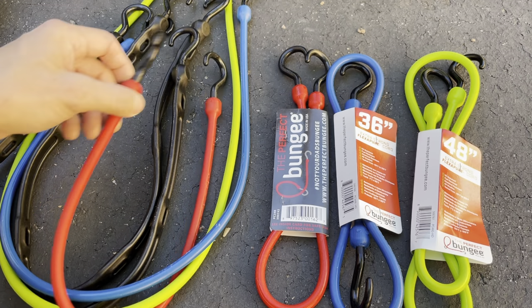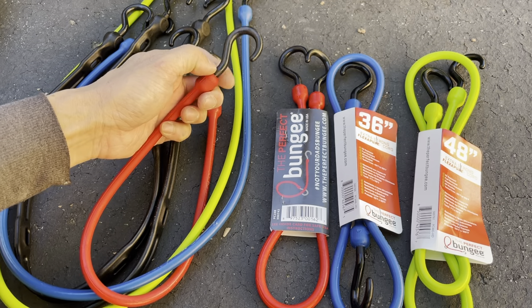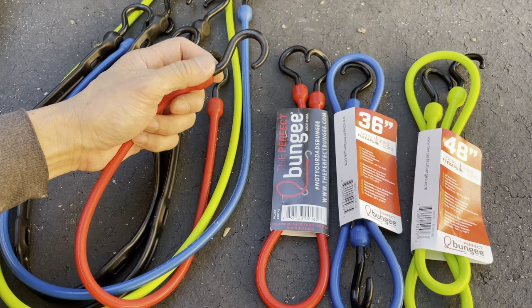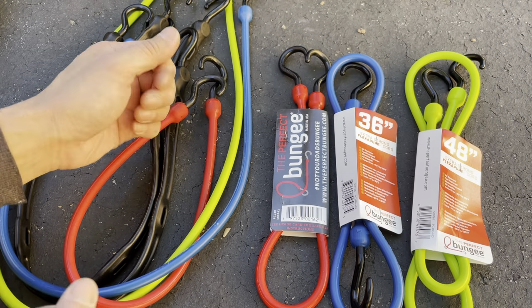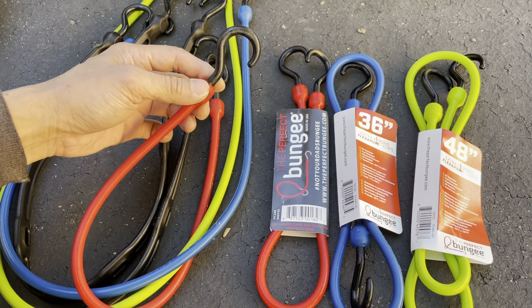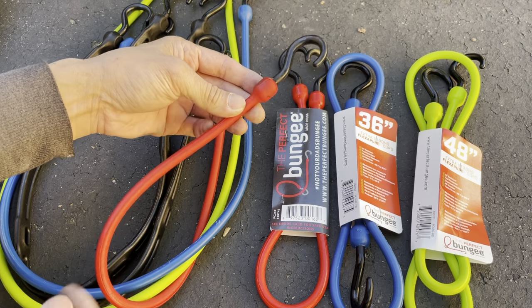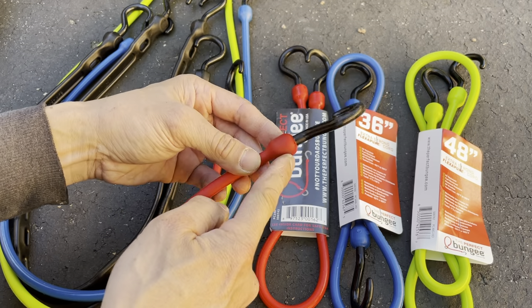These are going to be my new go-to bungees. The last ones I really liked were Rock Straps, but Rock Straps used to make full bungees — now they only make straps with a small bungee section. I want the whole thing to be a bungee, and they don't make that anymore. I actually like these ones better; they're more streamlined.